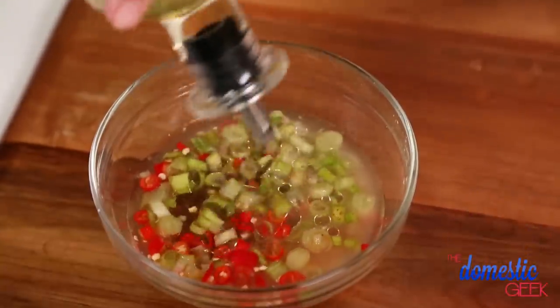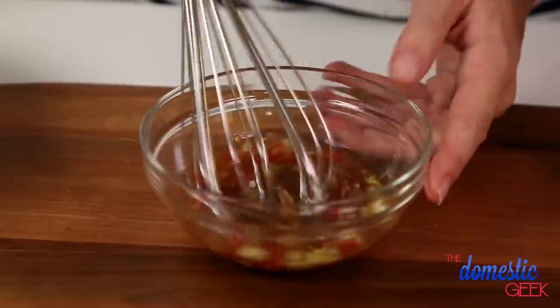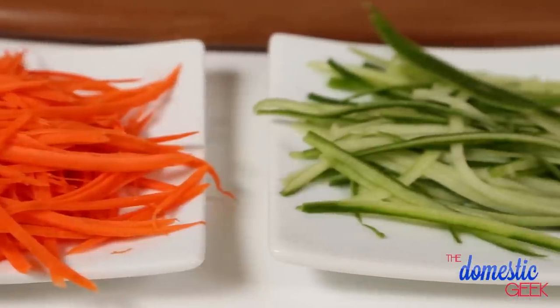Umami is the fifth flavor that your tongue senses — salty, sweet, bitter, sour, and umami, which is basically a savory, meaty flavor. Umami flavors are apparent in things like mushrooms, cheese, and broth. I'm going to finish this off with a little bit of oil, give it a good whisk, and then set it aside while I assemble my salad.